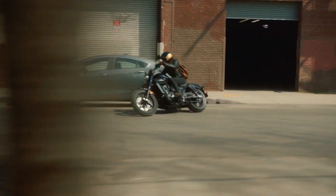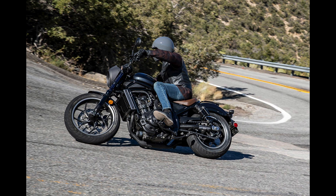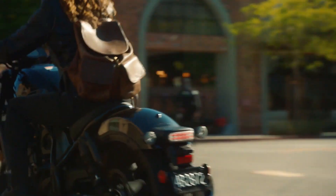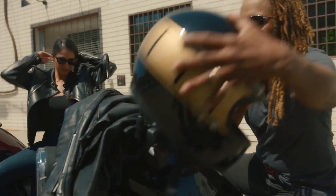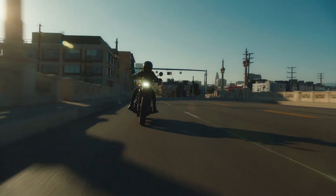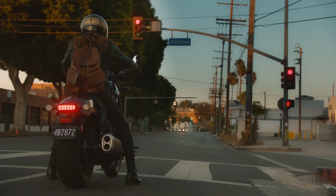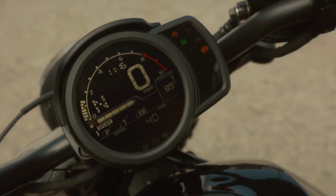Honda also gave the bike a 35-degree lean angle for some serious potential in the twisties — a lot more than most cruisers have, so the Rebel might surprise some sportier motorcycles on the Tail of the Dragon. The throttle will be ride-by-wire, which makes a slew of electronic aids possible, including standard cruise control, traction control, three rider modes — standard, sport, and rain — plus a customizable mode, and, wait for it, wheelie control. On a cruiser? Okay, must be a peppy bike.